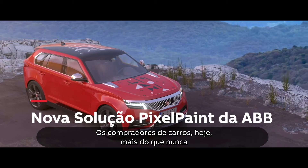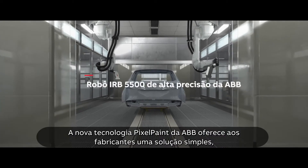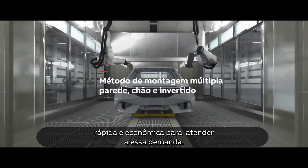Car buyers today expect greater levels of customization for their vehicles than ever before. ABB's new PixelPaint technology gives manufacturers a simple, fast and cost-effective solution to meet this demand.